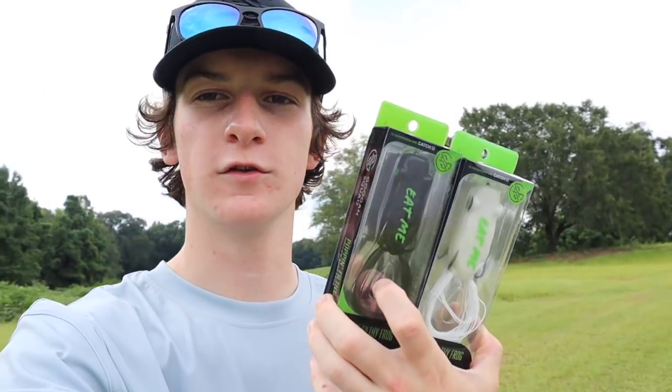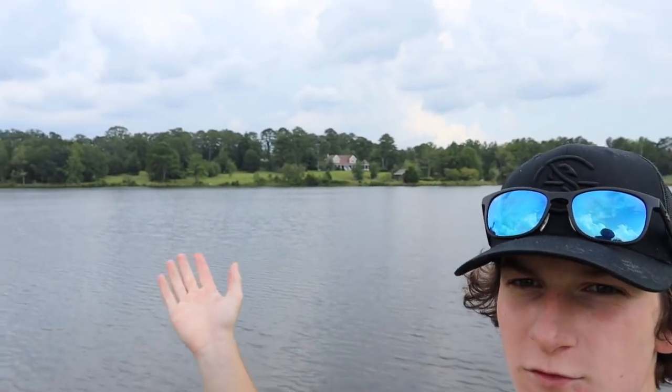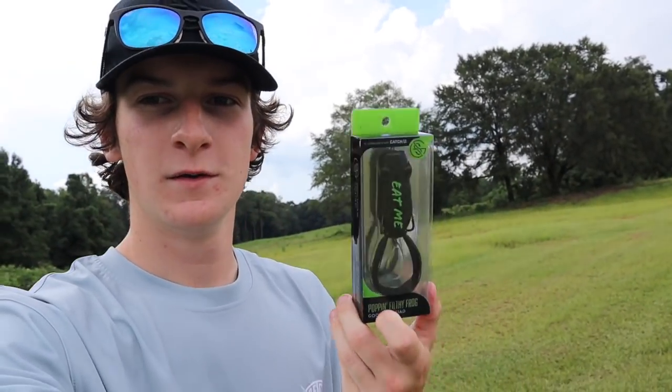We have two of the Googan Squad popping frogs - a black one and a white one. These are my two favorite frog colors. Probably going to be throwing the white one today because it's a little stormy and cloudy, so the white would show up a lot better. Black is usually for those bluebird skies. The white on the popping frog looks really good. Our goal is two fish - setting it low and hoping for higher results.